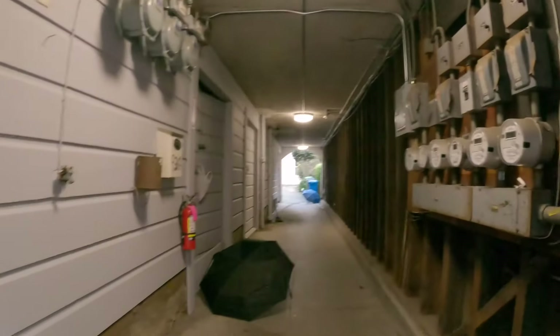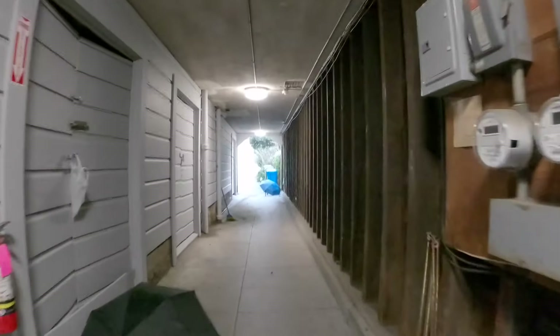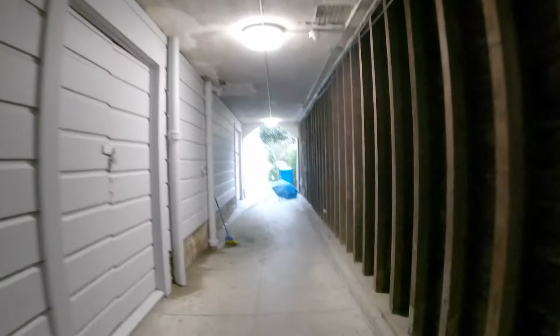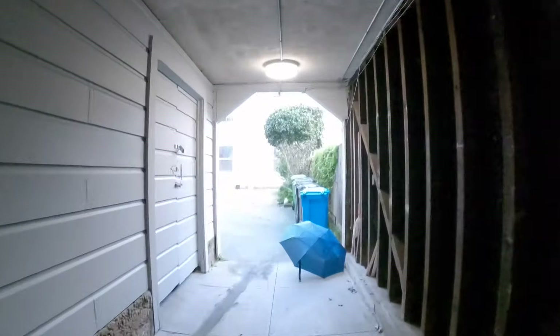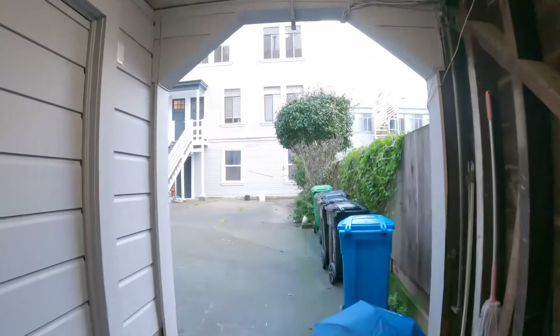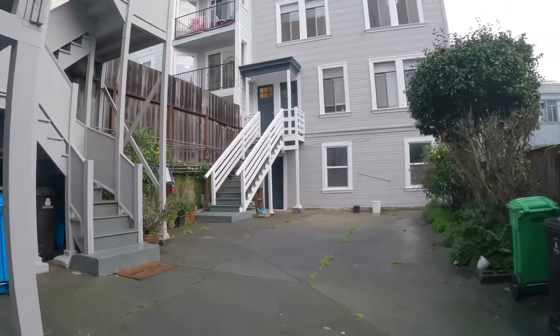Let's enter the building here. To get to the unit, this is located in the carriage house in the back of the building, so it is extremely quiet. You walk through a breezeway. There is a nice front courtyard, shared between all the occupants in the building.